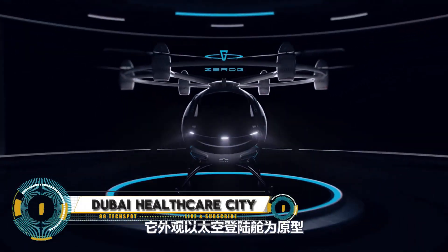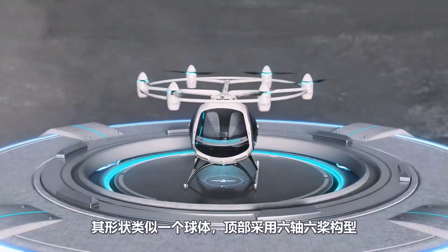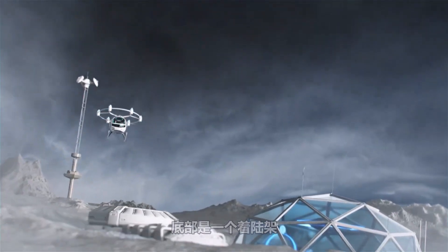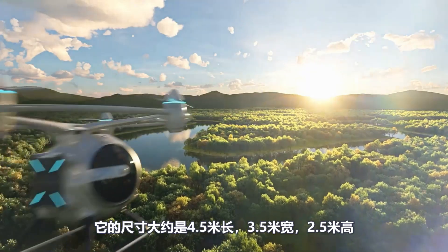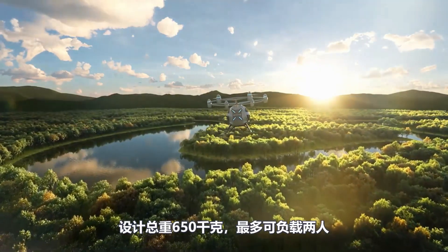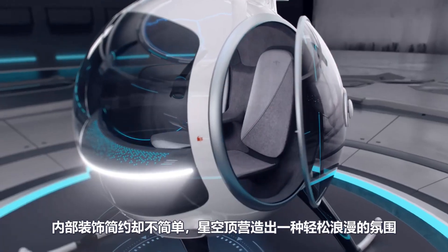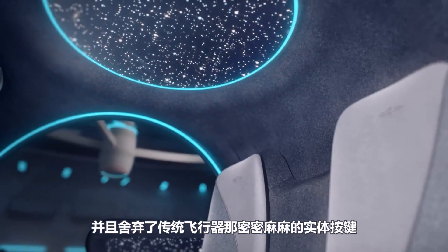The ZG1 is a futuristic personal mobility vehicle designed to revolutionize urban transportation. Combining the convenience of a scooter with the stability of a small vehicle, the ZG1 is powered by a high-capacity battery for long-range, eco-friendly travel. Its sleek design and advanced engineering include state-of-the-art navigation and control systems, ensuring a smooth and intuitive ride.